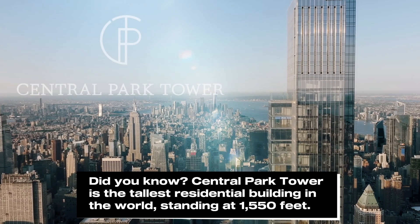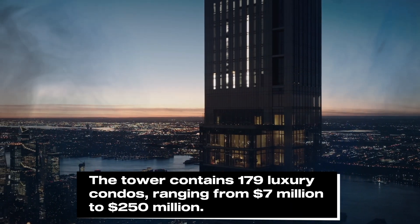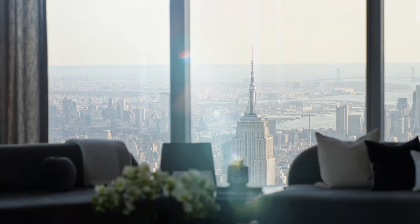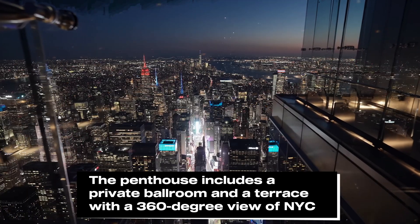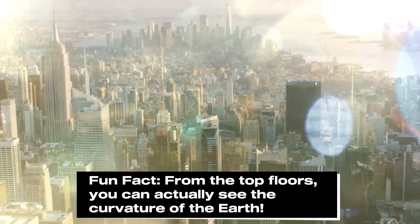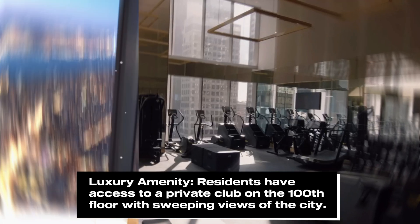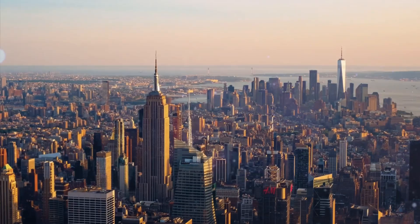Central Park Tower is also a symbol of luxury and excess. Its 179 luxury condos offer breathtaking views, with interiors designed by Roddett Studio. The crown jewel is the penthouse — a three-story residence on floors 129 to 131, priced at $250 million — featuring seven bedrooms, a ballroom, and a private terrace over 1,400 feet in the sky, so high you can actually see the curvature of the earth. The tower boasts exclusive amenities including a private club on the 100th floor, two swimming pools, a spa, a state-of-the-art fitness center, 24-hour concierge services, and Nordstrom's flagship retail store at its base.